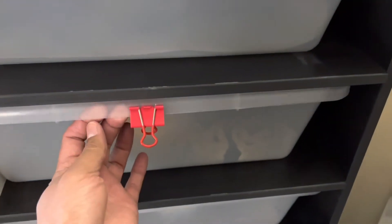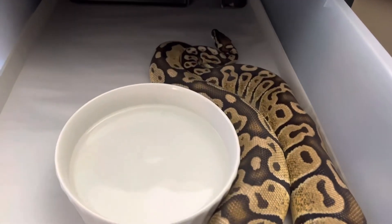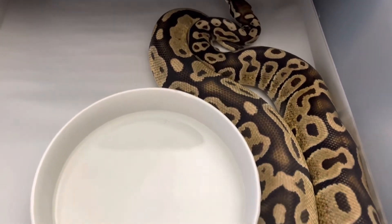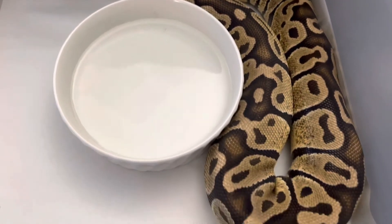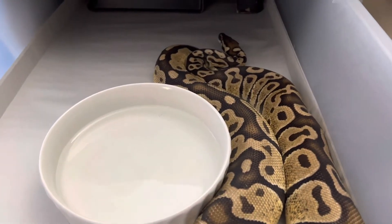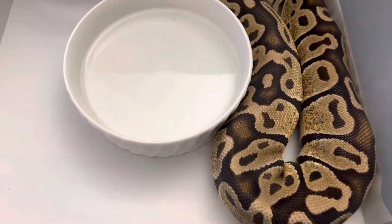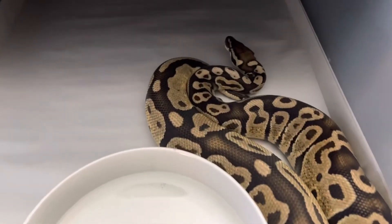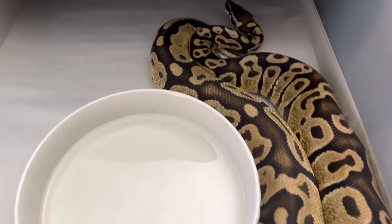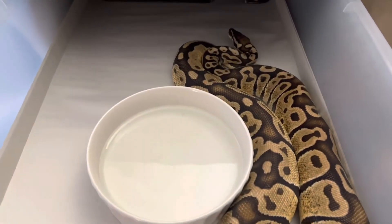Slot two is dedicated to Junebug. She is a pastel double het ghost ultramel, and she's been bred to Jor-El. Jor-El is a mojave krypton het ultramel, so there's a 25% chance I'll get ultramels here and they'll all be 100% for either clown or cryptic. I think she's going to go — she's on the cool side right now. Super excited about this pairing.